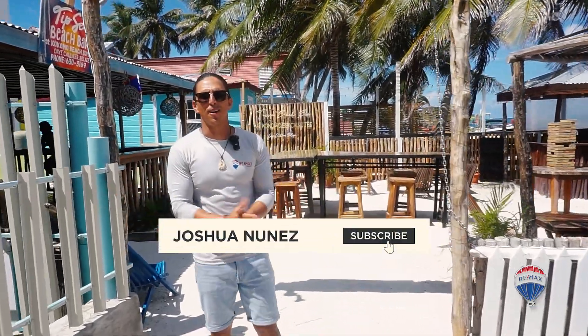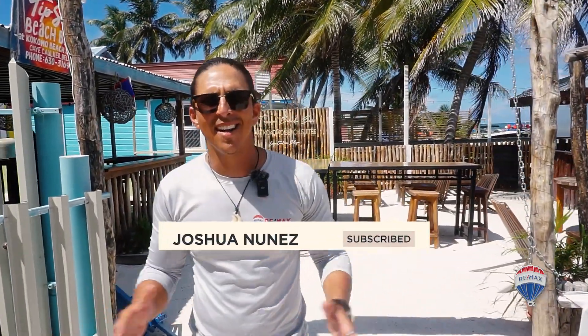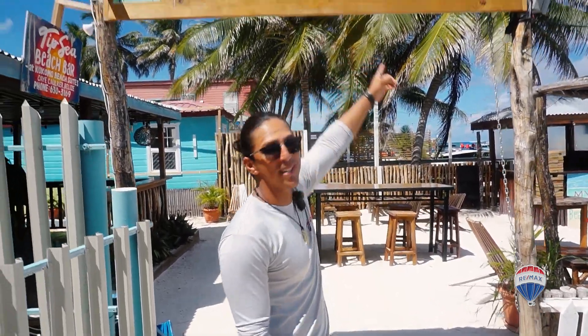Hey, what's up guys? It's Joshua News from Remax Dorado, Belize. Today I'm here in Key Cocker. I'm going to introduce you to one of our new beachfront investment opportunities here at Kokomo Beach Suites.